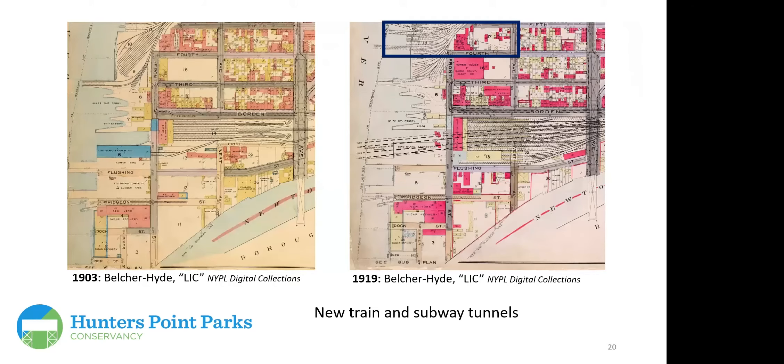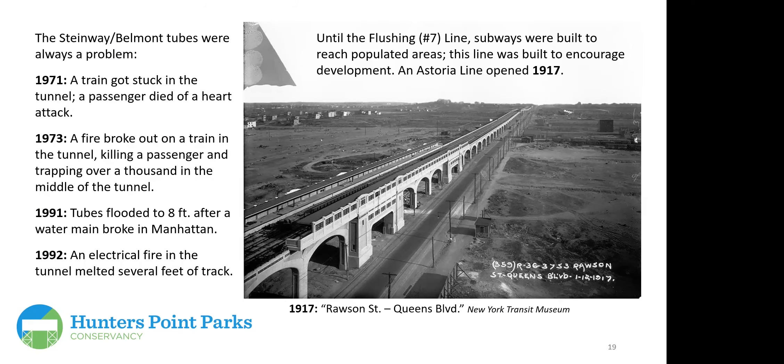After the turn of the century, a major rebuilding of the tubes was undertaken. It took Hurricane Sandy to be the final impetus for the MTA to fix the tunnels so they were less prone to flooding and getting trains stuck in them.